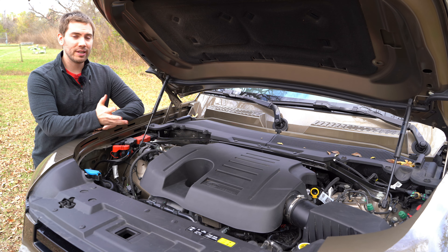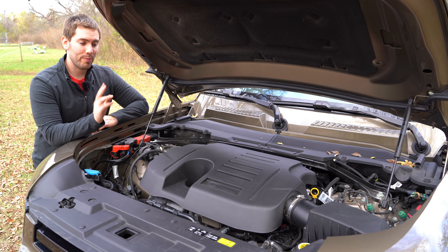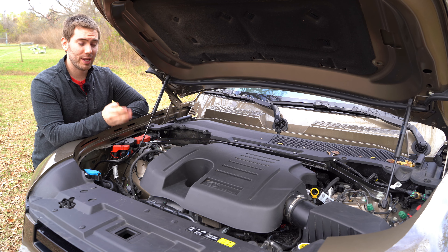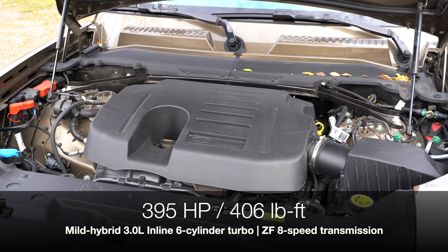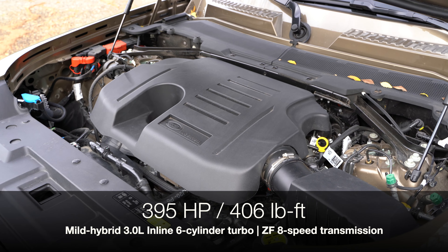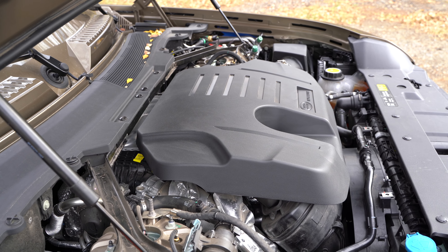Powering the Land Rover, at least in the U.S., you won't find any diesels. You get a few different options from a couple four-cylinder engines to this six-cylinder engine. This is actually a mild hybrid — not a full-on hybrid, but a mild hybrid three-liter inline six-cylinder engine with a twin-scroll turbo and a 48-volt supercharger. Power numbers are pretty good at 395 horsepower and 406 pound-feet of torque.